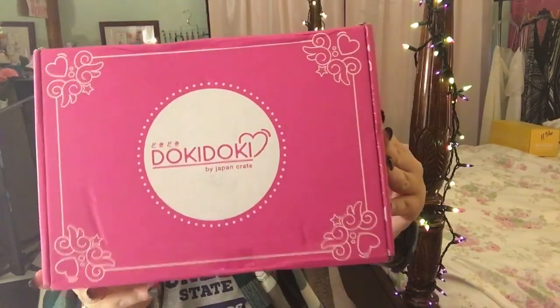So let's get right into it. The front of the box says Doki Doki by Japan Crate, with the website and social media info on the side. It's very cute. It's kind of smaller than I was expecting, but I'm sure the size ranges month to month depending on what's in it.